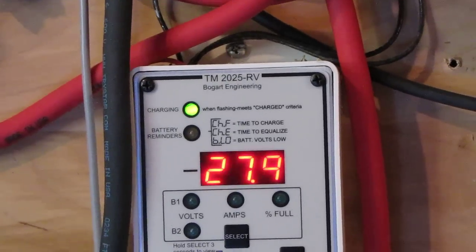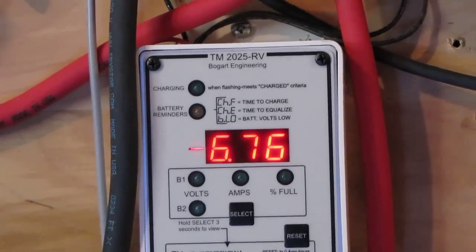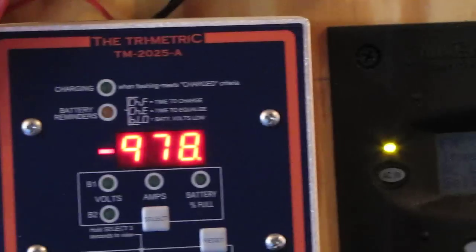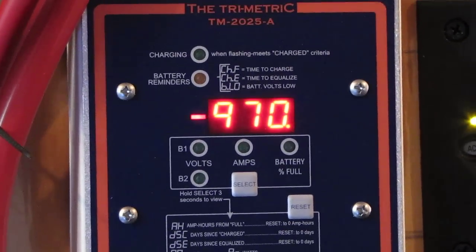Wind dropped down to 8, then down to 7, then 6. Anyway, that's what we're producing solar right now — about 980 watts overall. We're having a great day.